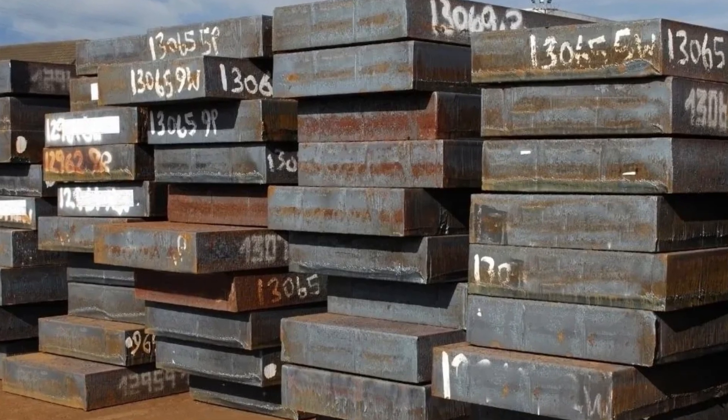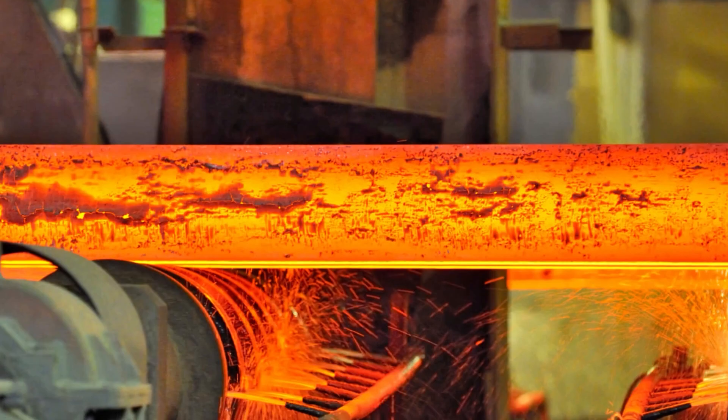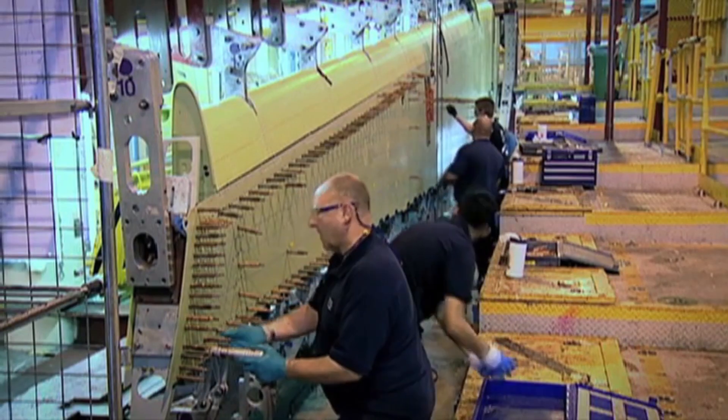They were slabs of stainless steel, welded, hammered, and forged to survive the extremes of near-hypersonic flight. Let's have a look at the process.